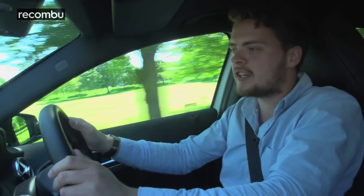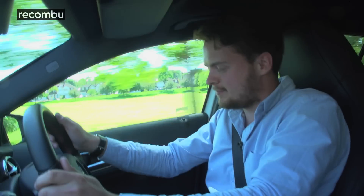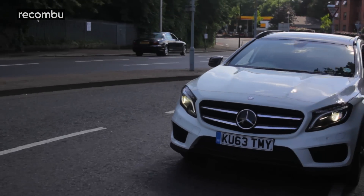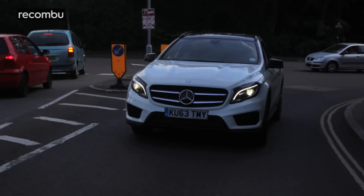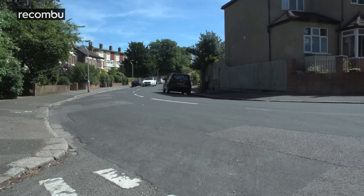A real standout feature of the GLA is the Distronic Plus Adaptive Cruise Control, which you can turn on with one of the levers down here. Basically, this lets you follow the car in front automatically, slowing down and speeding up as necessary. Better still, it will work to a complete standstill and all the way up to motorway speeds. Once it's on, you only need to worry about the steering.